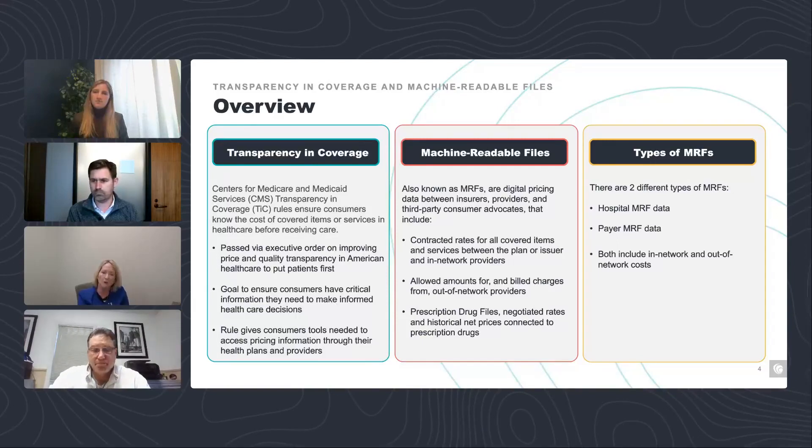We'll go into more details on challenges, format, and what the transparency file data can do for you moving forward.